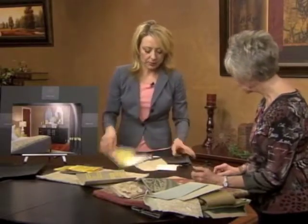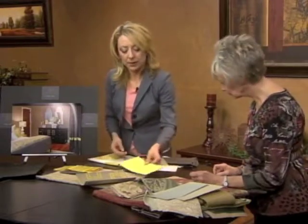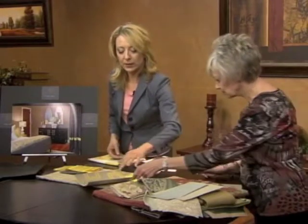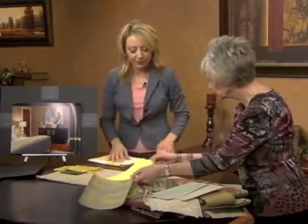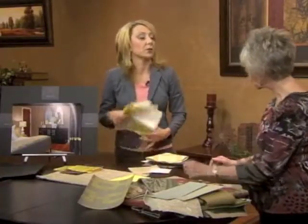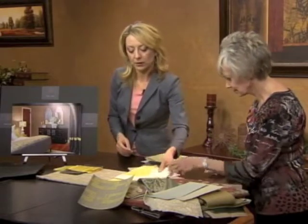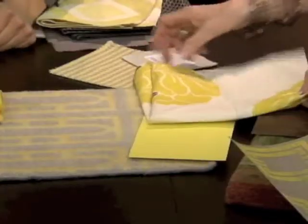Our side tables are done in a lacquer, and we actually had them custom painted in this really bright yellow on the sides of the bed. And then our lamps that we purchased were just simple white lampshades, but you can take any sort of fabric and cover them. So this is the floral fabric that we used to cover the lampshades that sit on top of the nightstand.